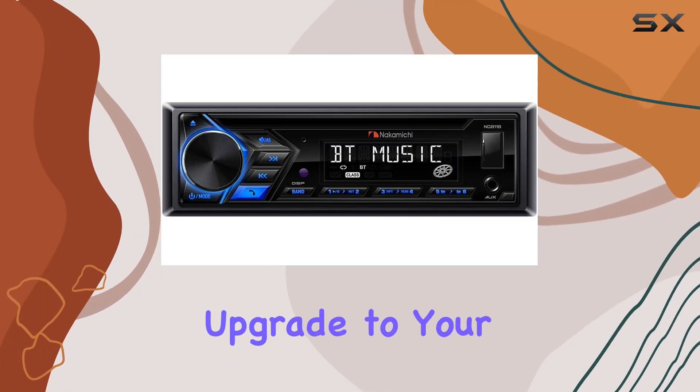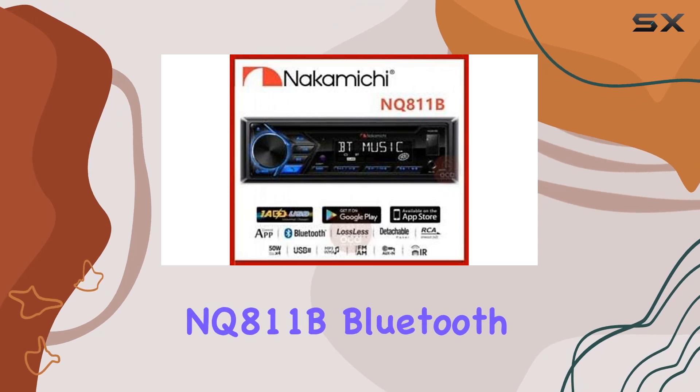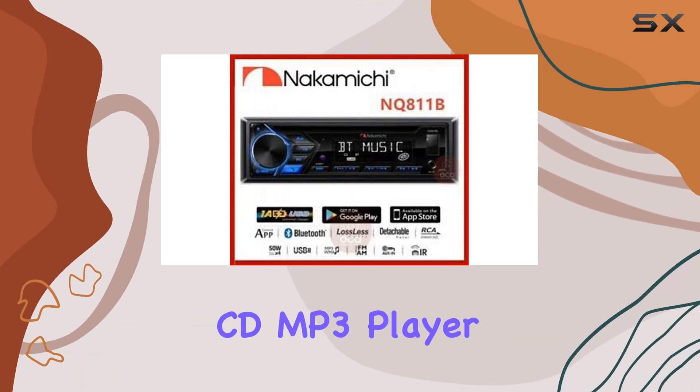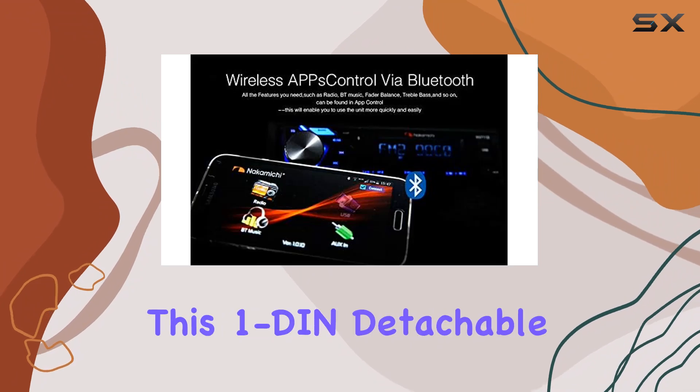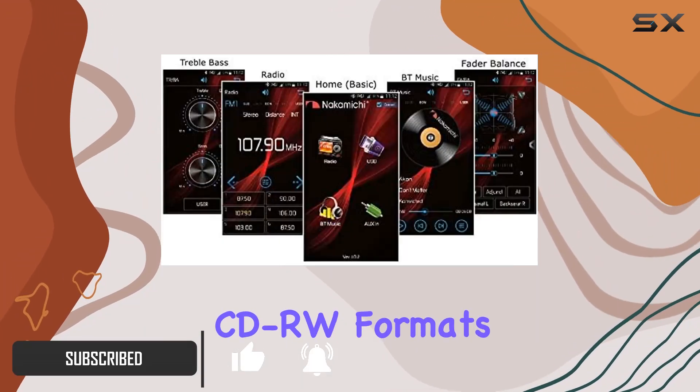Are you in the market for an upgrade to your car's audio system? Look no further than the Nakamichi NQ8 11B Bluetooth CD MP3 player car stereo receiver. This 1-DIN detachable receiver is compatible with MP3, CDR, and CDRW formats, ensuring you can play your favorite tunes with ease.